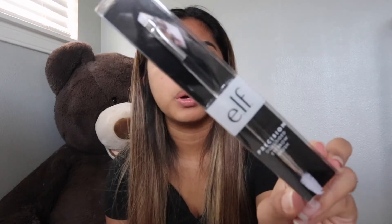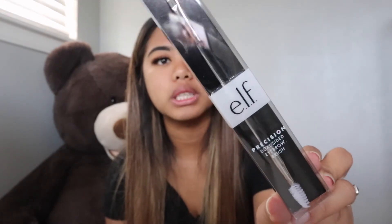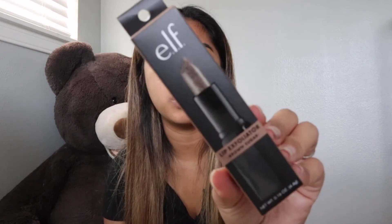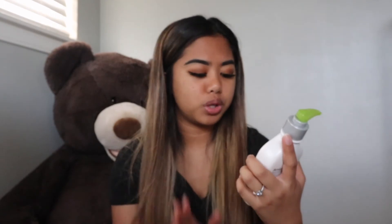I also needed a new eyebrow brush, so I decided to try out the ELF Precision Dual-Sided Eyebrow Brush. And then I wanted to try the ELF Lip Exfoliator in Brown Sugar. Last but not least, I got the AmLactin Daily Moisturizing Body Lotion — I heard really good reviews about it for getting rid of bumps on your elbows. So yeah, that is that!